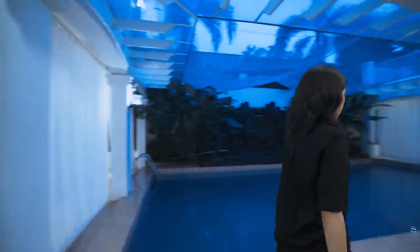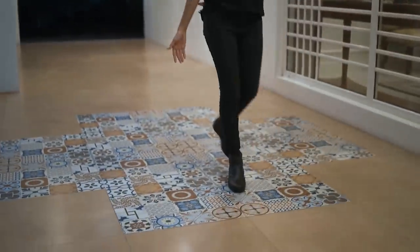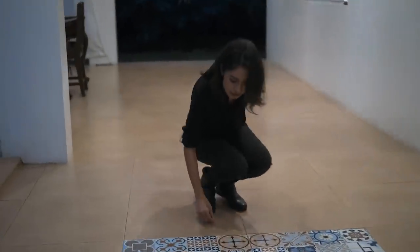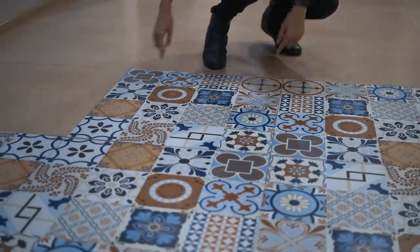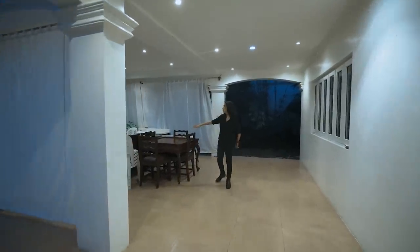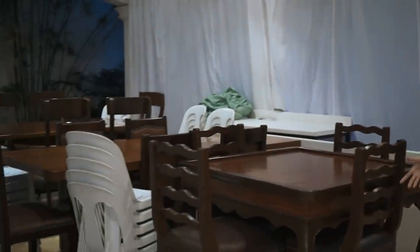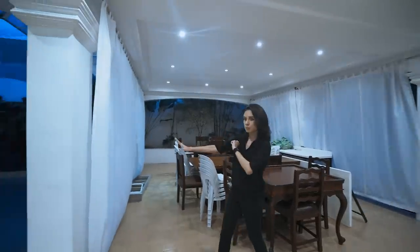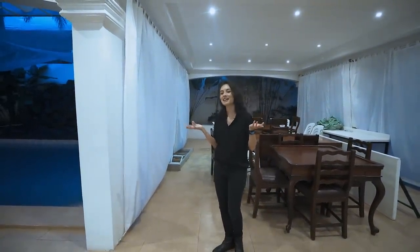Just check out the flooring — you've got machuca-like tiles. These are not authentic machuca of course, because machuca tiles are literally per square. This is one whole tile, a 60 by 60, but still a nice touch. On this side you've got more seating arrangements — this is obviously where they would prefer to entertain guests. So just roll up these sheets, expose the swimming pool all the way to the billiards area, and you have an entertainment haven.